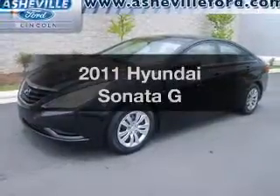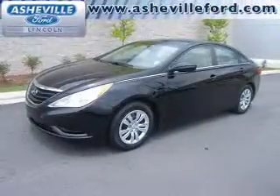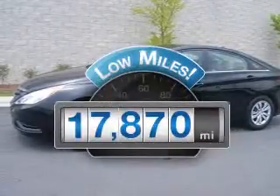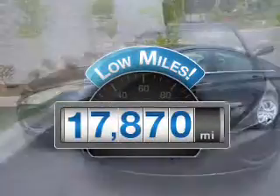Introducing the 2011 Hyundai Sonata — everything you need under one roof with this great vehicle. With low miles, this automobile will take you far and get you where you want to go.